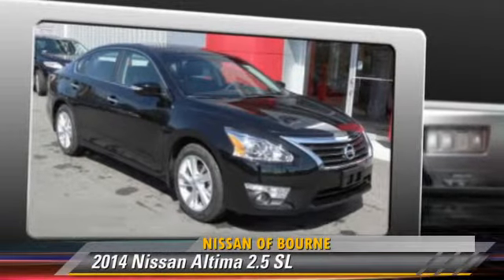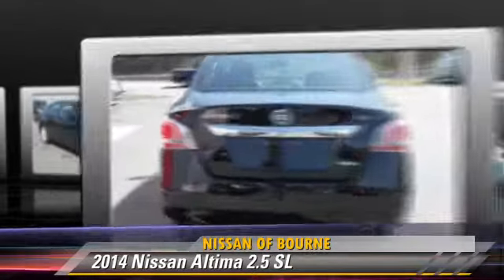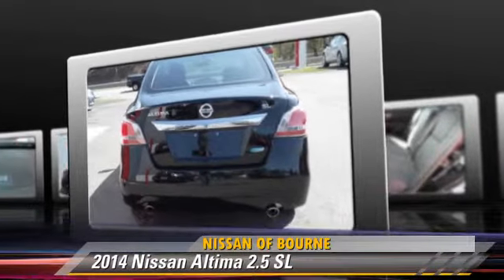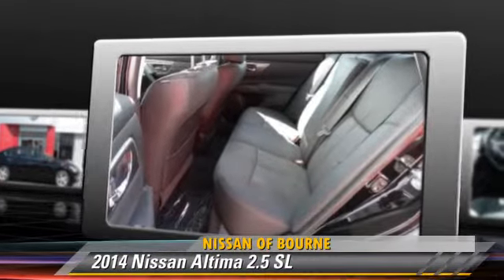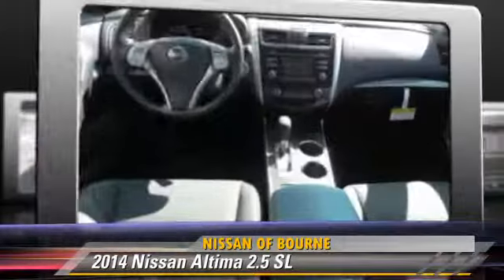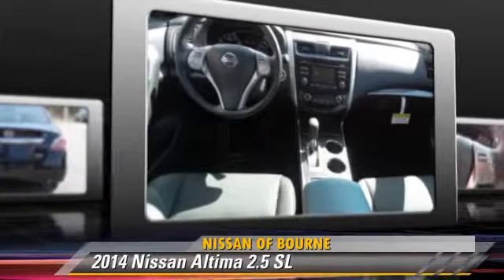The 2014 Nissan Altima 2.5 SL, powered by a 2.5-liter four-cylinder engine with a continuously variable transmission. This vehicle is well-equipped, featuring front-wheel drive and side airbags.